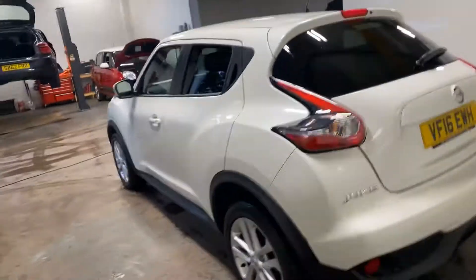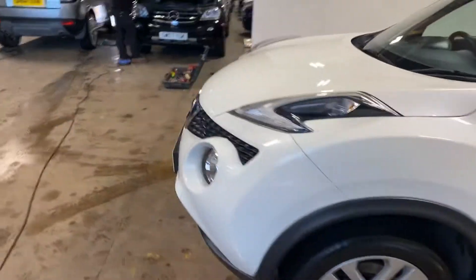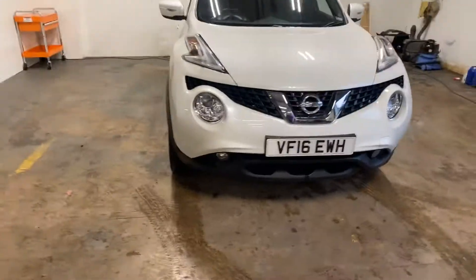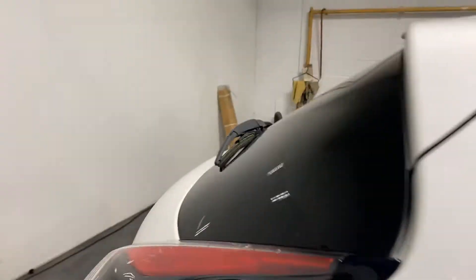Let me take up the passenger side now. Really is very clean and tidy, this car. I'll let you have a look inside. These are very good cars — never have any problem selling them.